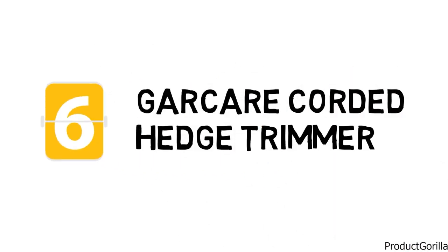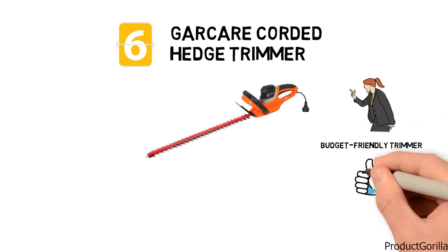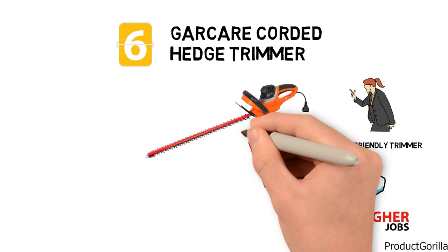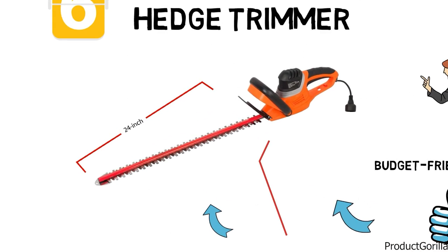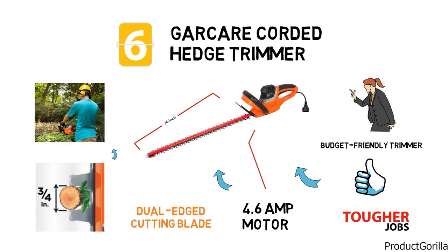At number 6 is the Garcare Corded Hedge Trimmer. If you need a budget-friendly trimmer that will be able to handle some of your tougher jobs, this may just be the trimmer for you. It has a 4.6-amp motor that is paired with a lengthy 24-inch dual-action, dual-edge cutting blade. The trimmer allows for cutting up to 3 quarter inches in thickness, which should handle most basic yard tasks.